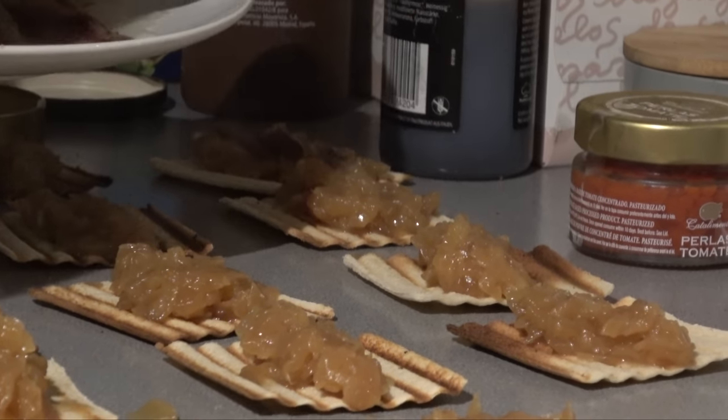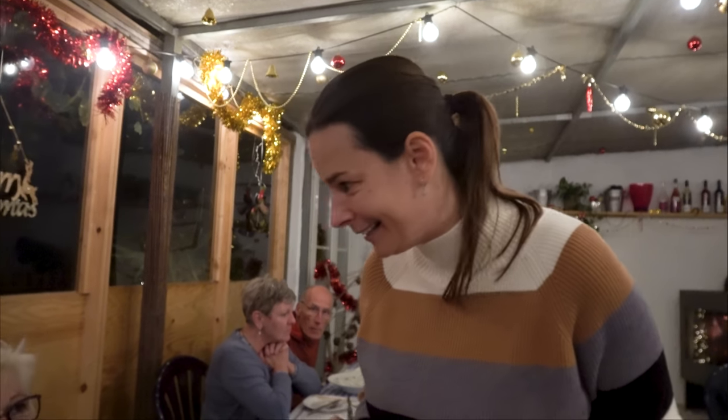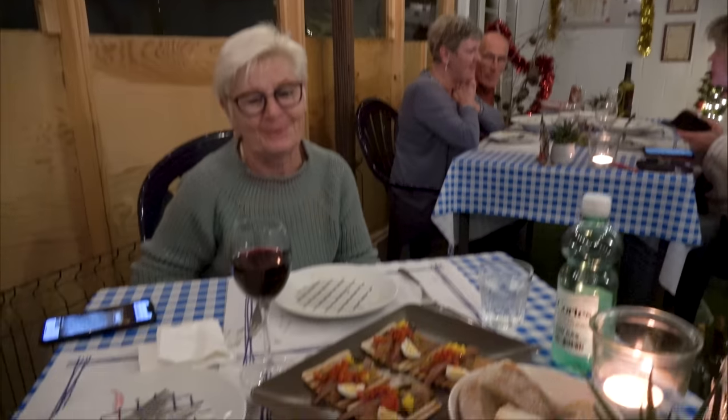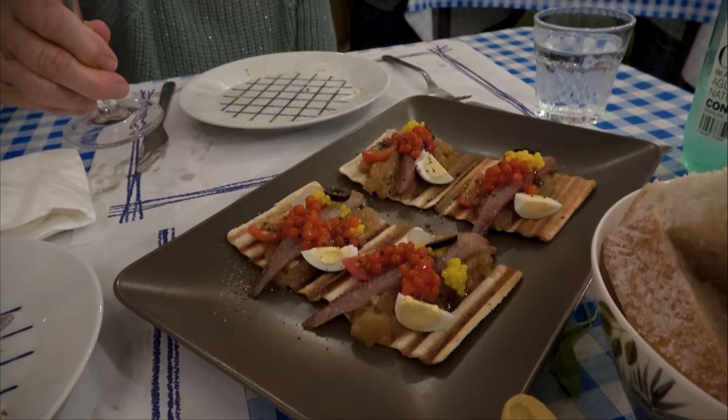Yuri is responsible for the production of the tapas and his wife serves them and explains exactly what each one is. Karamellisierte Zwiebeln, Sardinas, Tomatenperlen, Yuzu-Perlen und ein Wachtel-Ei. Guten Appetit! Danke schön! Zum Wohl!